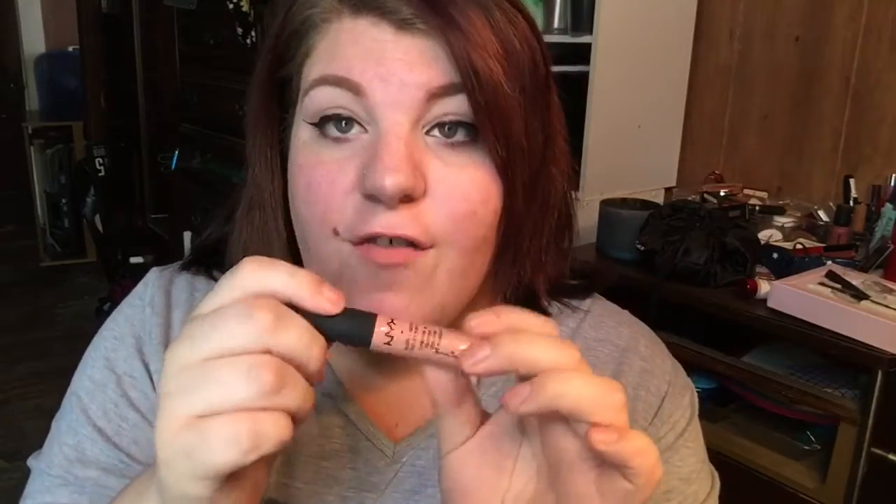The first one I want to talk about is the NYX Soft Matte Lip Cream in the shade Athens. Some people may not consider this a liquid lipstick, but in my opinion it is — it has the same kind of application. The only difference is the texture; the consistency is thicker than a regular liquid lipstick. It's the one I'm wearing on my lips today and I'll also do a swatch on my hand. I really like pretty much all of the soft matte lip creams — they're all very pigmented, they've got a nice variety of colors, and they last a pretty long time.